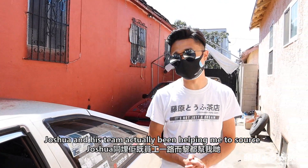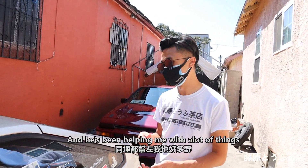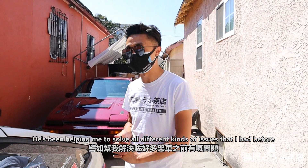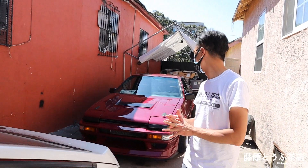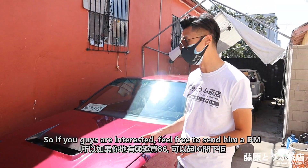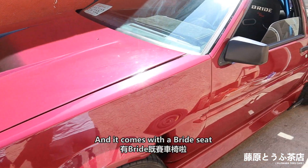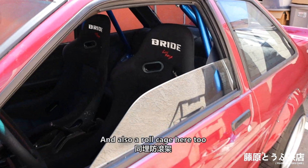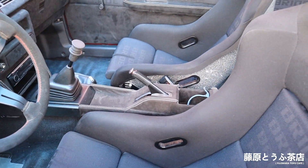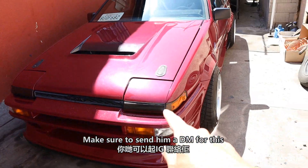Joshua and his team have actually been helping me to sort all different kinds of JDM parts that I've had before. This car here is also for sale, so if you guys are interested feel free to send him a DM. It comes with a lot of JDM parts, a Bride seat, and a roll cage too. Check out that interior — it is super clean. So if you're interested, make sure to send him a DM.